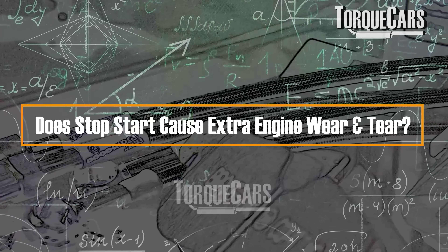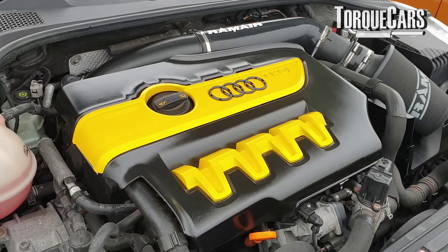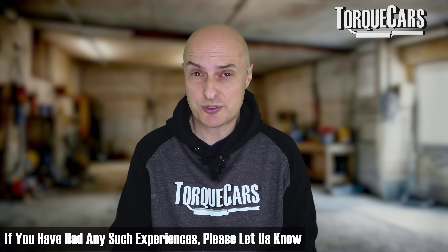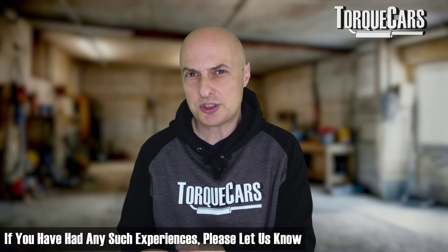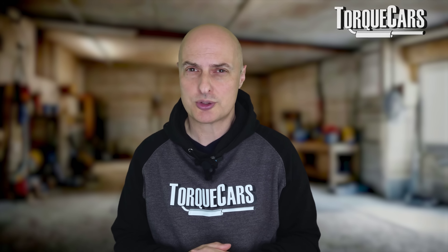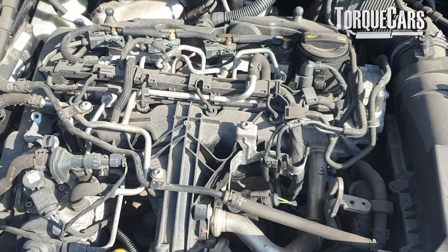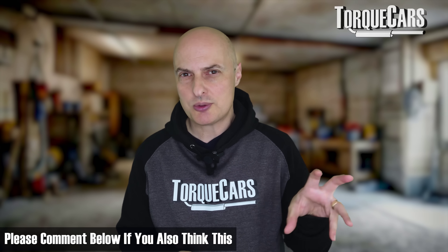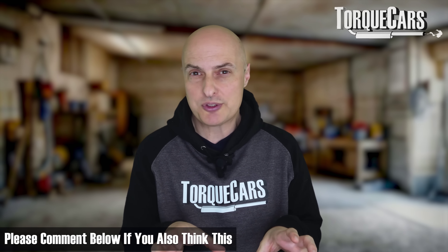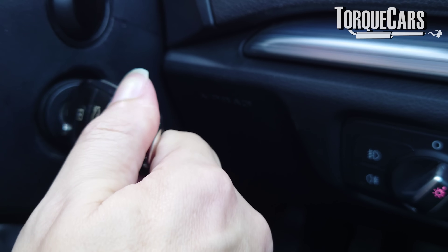Does stop-start cause extra wear and tear through the continual vibrations of starting and stopping the engine? That answer depends on what engine you have and how well it's been designed. There are reports from some owners of specific engines where things like the timing chain or timing chain tensioner have failed, attributed primarily to stop-start action. However, instead of running the engine and having all those components moving all the time, you're shutting that off. You could argue that the wear and tear saved by not running the engine offsets any extra wear from starting it. In most situations, there is no extra wear and tear when you start the engine.